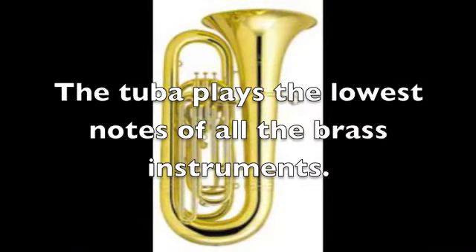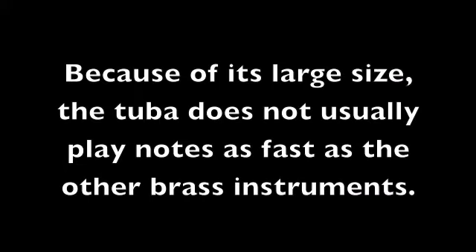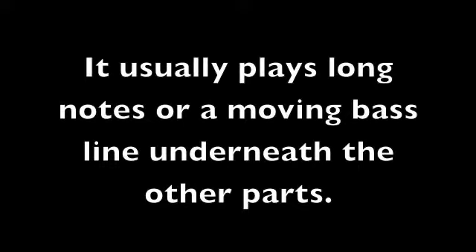The tuba plays the lowest notes of all the brass instruments. Because of its large size, the tuba does not usually play notes as fast as the other brass instruments. It usually plays long notes, or a moving bass line underneath the other parts.